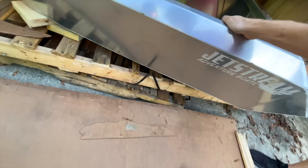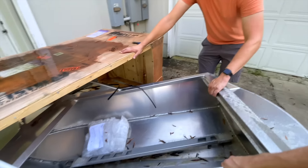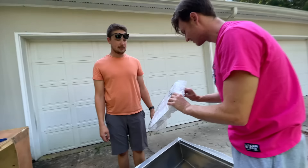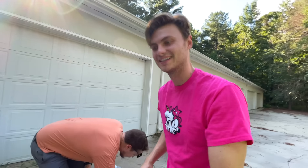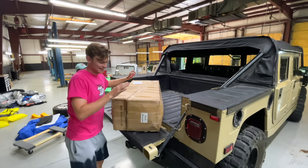Alright, so now we should be able to slide her out. Oh, it literally doesn't weigh a thing. It's so light. Windows — it's got windows! Oh my gosh, it's so cute. This is the other side of the jet boat — the mini jet boat.